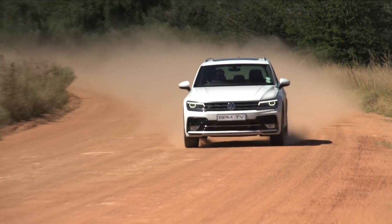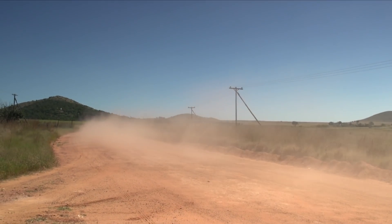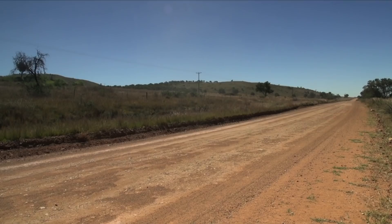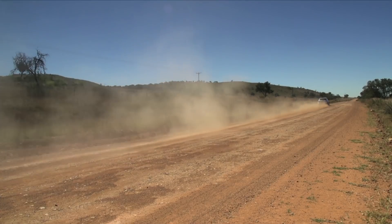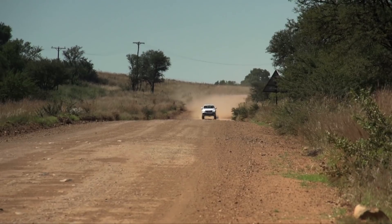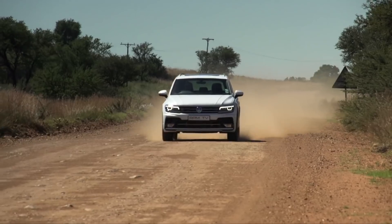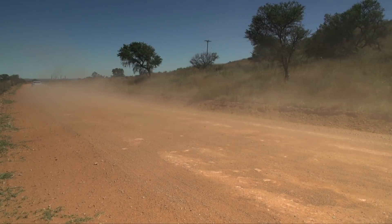Riding 10mm higher than regular versions, the 4Motion-equipped Tiguan has a permanent all-wheel drive system fitted with a centre diff that splits power between the front and rear axles as required. It's also governed by Volkswagen's active control system that sets various parameters like the ESC and ABS for off-road conditions. And if you're really serious about going off-road, you can opt for a package that improves approach angles.